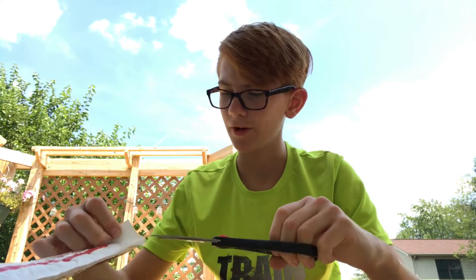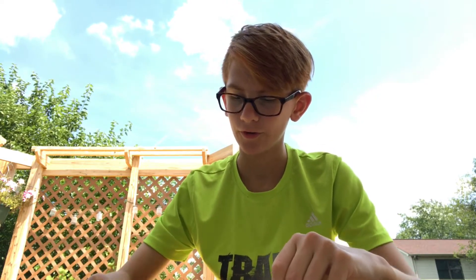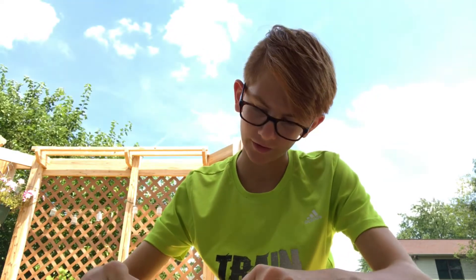Hey guys, today we have an unpackaging — it's from Atlantic Kendamas and it's one of their newer kendamas. I pre-ordered it, so there should be a kendama bag in here and something to tell me how to enter for their new edit that they're gonna make for it.